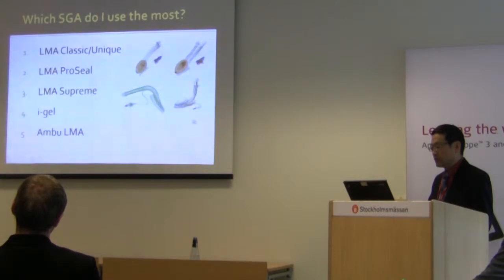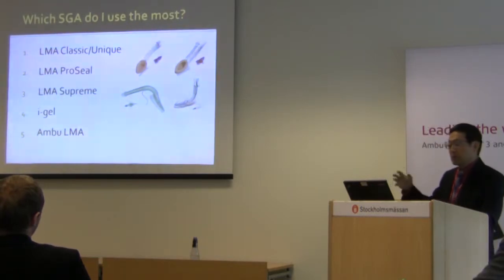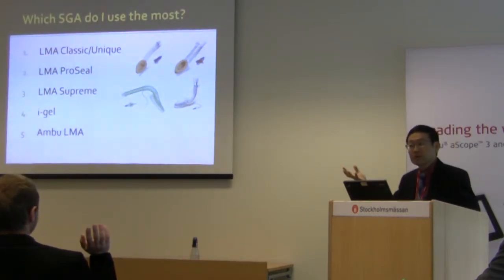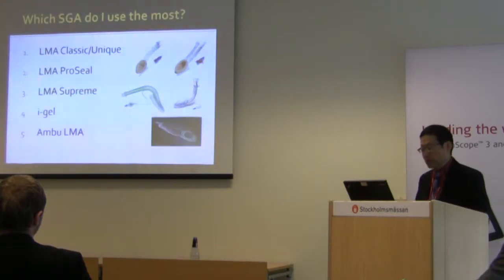This is the ProSeal here, and the Supreme. There are also i-gels and a family of Ambu LMAs. Who uses mainly the LMA family such as the Supreme, Unique, and ProSeal? Okay, so that's common. How about the i-gel? And the Ambu products? All right, let's carry on.